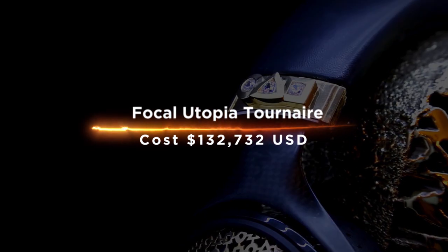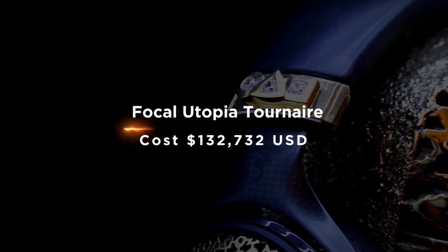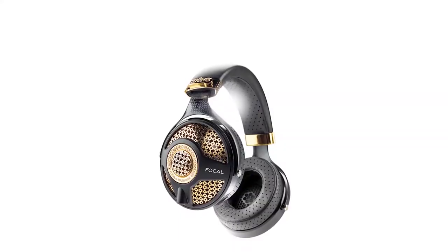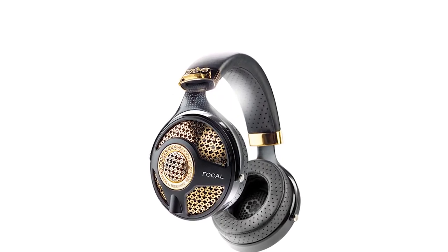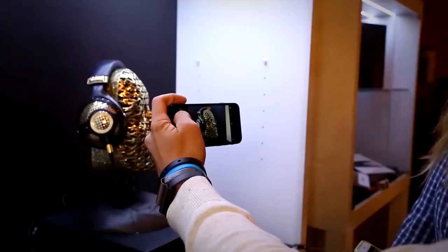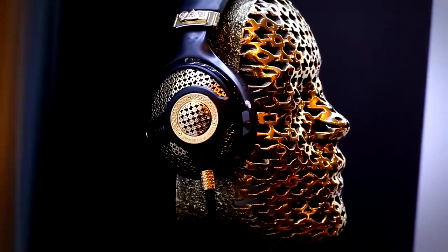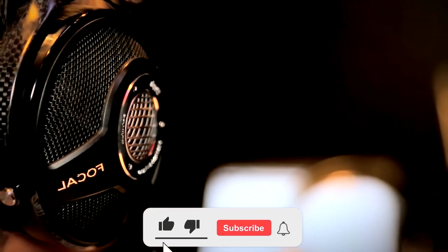Focal Utopia Turnare costs $132,732 USD. The Focal Utopia Turnare is a pair of headphones that are made from precious materials. It has a diamond-studded headband, which is made from pure gold, and the earpieces are made from diamonds and rubies. This is one of the most expensive headphones in the world.